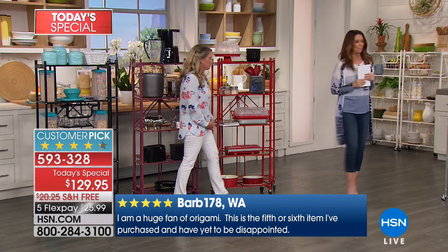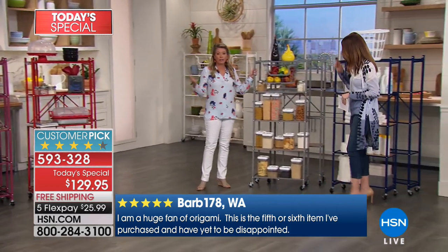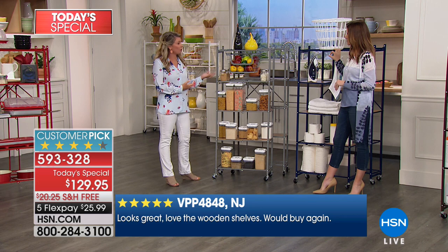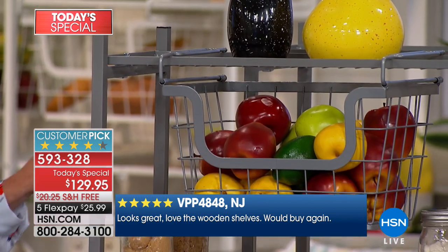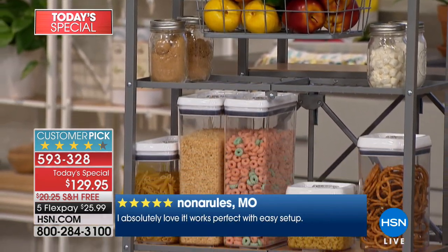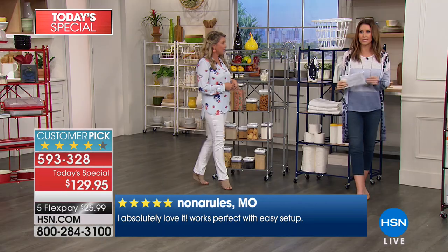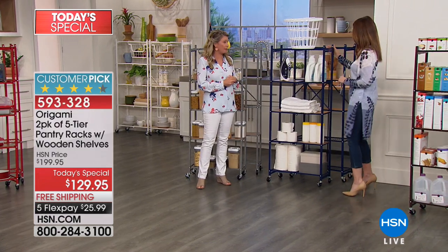Here's the silver. If you like stainless steel, if you like that industrial look, if you have stainless steel appliances, or if you just want to use this in the garage for that steel industrial look — there's that gorgeous silver. I like that silver in the bathroom as well, because it's crisp. And then, welcome another new color — navy. Brand new to the pantry family with Origami.